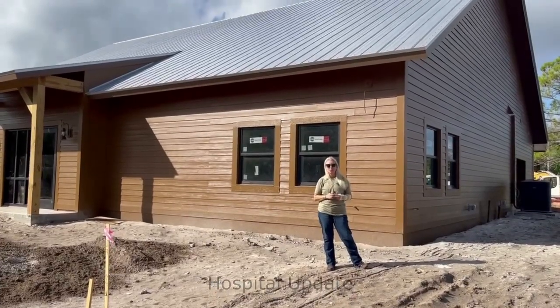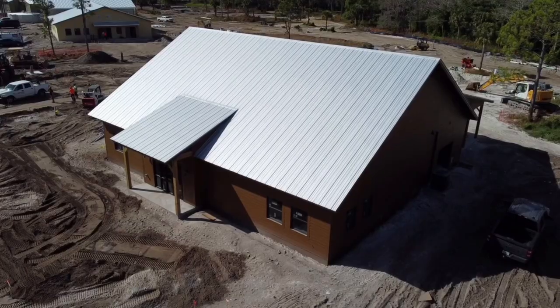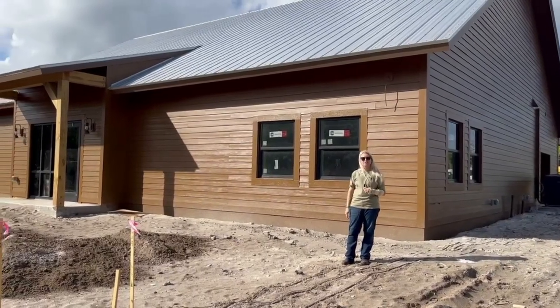All right, so we've got some updates for you — very exciting. This of course is our wildlife rehab complex, or our wildlife hospital. And as you can see, our first coats of paint have gone in. We've also started to get all of our windows and our store fronts installed.